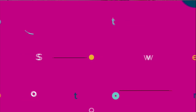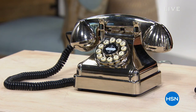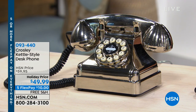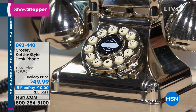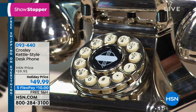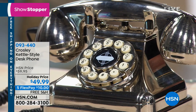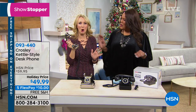You're just picking your color — chrome or black — and it's today's showstopper. Look at how adorable this is. I'm introducing you to Crosley. This is the Crosley Kettle Style Desk Phone for $49.99, five flexible payments of $10, free shipping and handling. It's a beautiful retro replica of a 1937 phone. I want to bring in our lovely guest, Lori Leland, who is an expert in products that make your life easier and add a nice touch to your decor. Isn't it gorgeous?